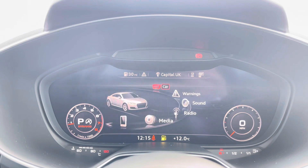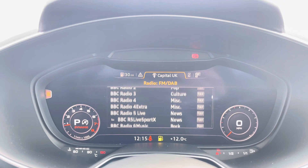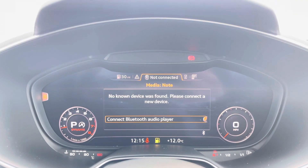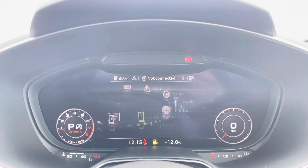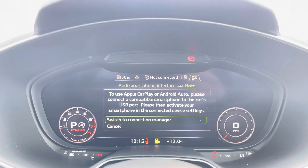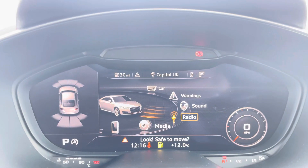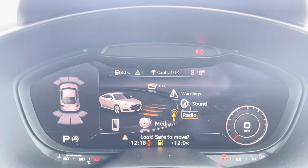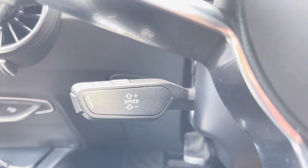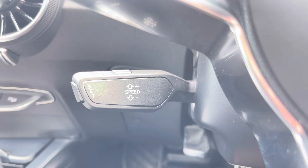We also have DAB radio, meaning you can tune into your favourite radio stations, as well as external media outputs for your favourite songs on the go. We also have telephone connectivity for hands-free calls, which works alongside Apple CarPlay and Android Auto. Also displayed on your virtual cockpit are your front and rear parking sensors, giving you extra manoeuvrability when parking, and of course this TT would not be complete without the cruise control function, perfect for longer motorway journeys.